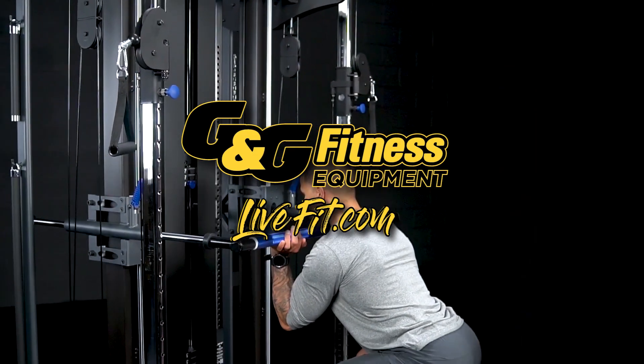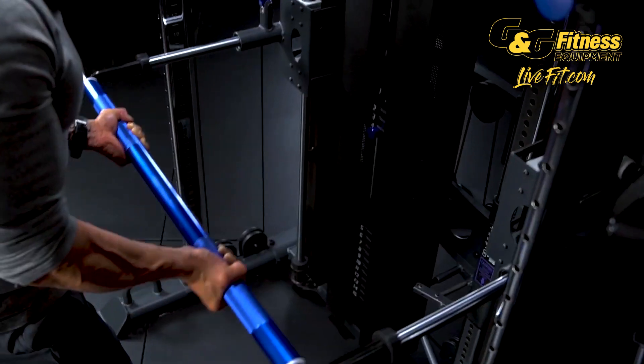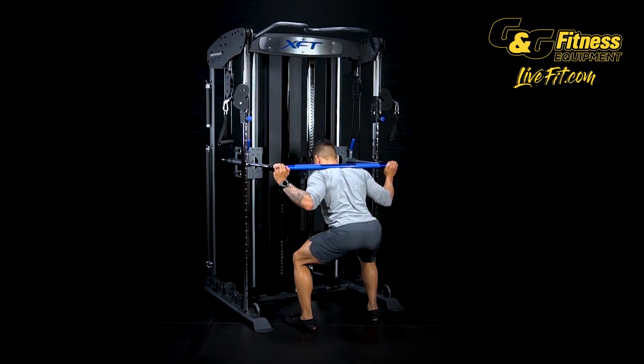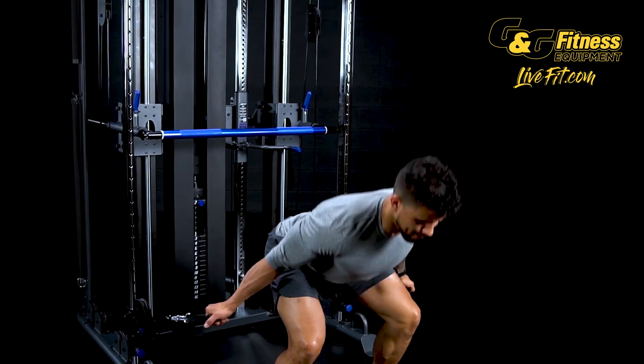The strength training revolution has arrived at G&G Fitness. Come experience the most innovative in-home strength training system ever created at a price you can afford. The XFT by BodyCraft.